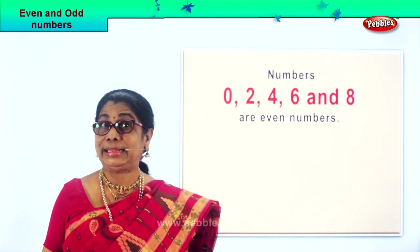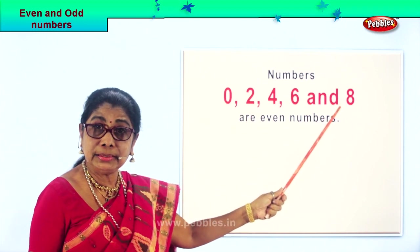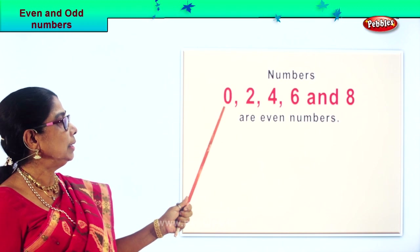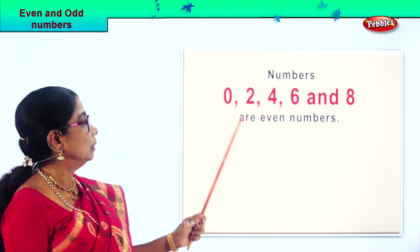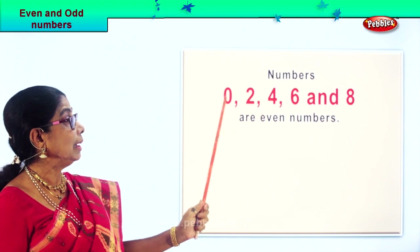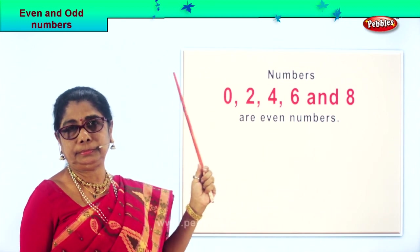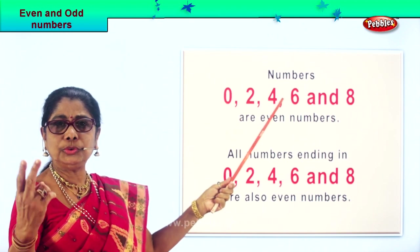Now look at this, read aloud. The numbers zero, two, four, six, and eight are even numbers. Zero is even — if you put one here or two here, whatever it is. Two has a partner. Four means two and two.